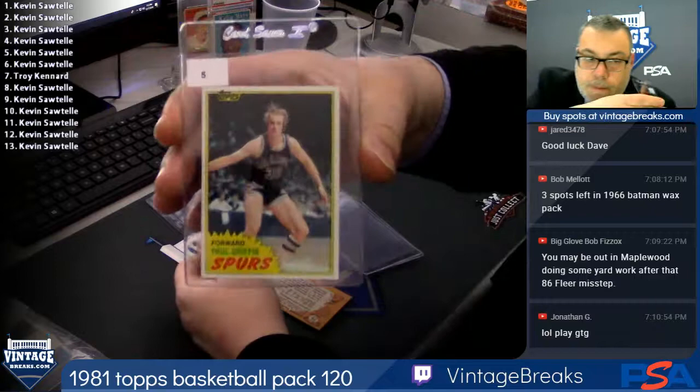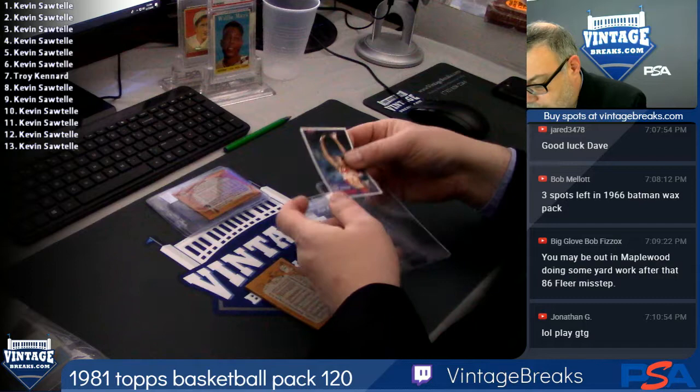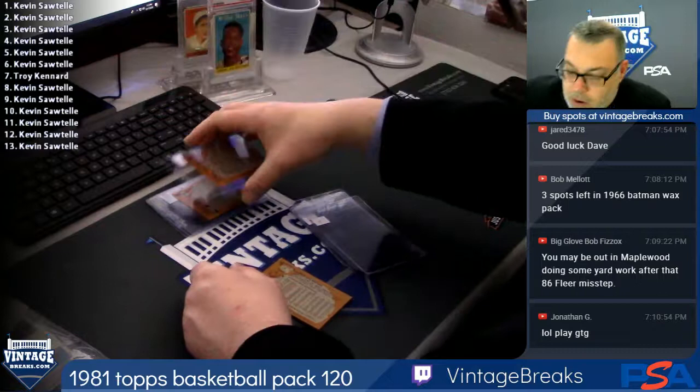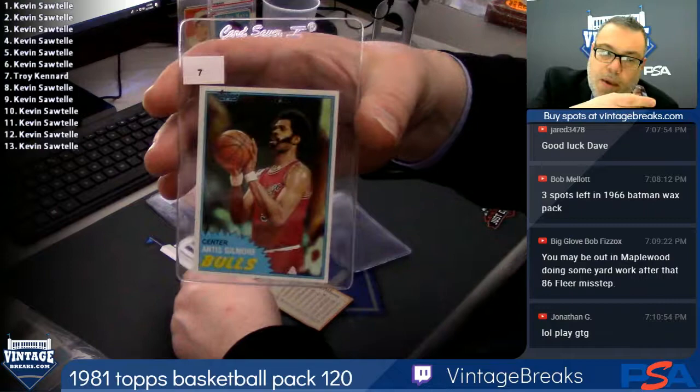Let's close out those breaks, guys. Close them out — you get more entries into our big drawing at 11 tonight, and of course our huge 24-prize drawing tomorrow at midnight. Every spot you buy today gets entered into our drawing tomorrow. If you happen to close out a break spot, seven artists go — more of Troy's only card in the break, the rest are Kevin's. If you buy a spot that closes out a break tonight, you get entered into the big progressive drawing at 11 o'clock.